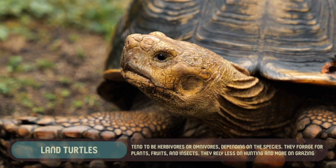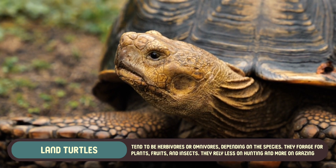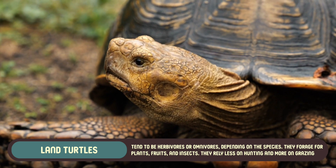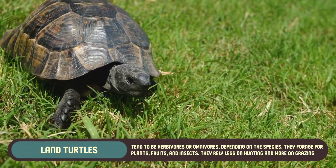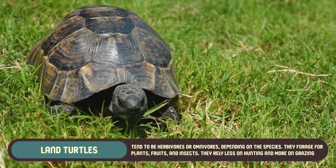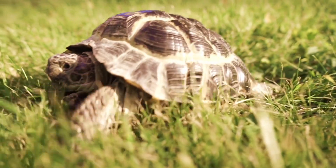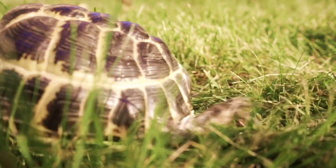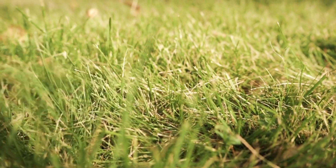Land turtles, however, tend to be herbivores or omnivores, depending on the species. They forage for plants, fruits, and insects. Their slower pace and terrestrial environment mean they rely less on hunting and more on grazing. Their jaws are better suited for chewing leaves and other vegetation, making them more gentle eaters compared to the sometimes aggressive feeding habits of sea turtles.